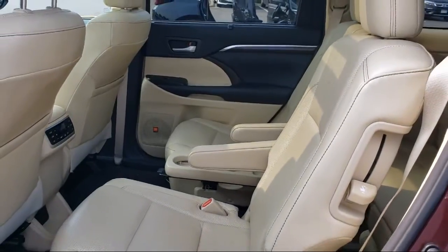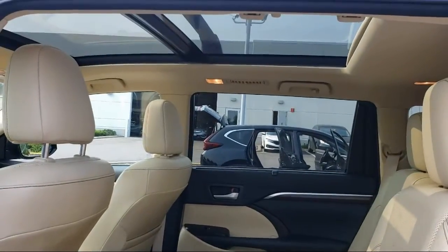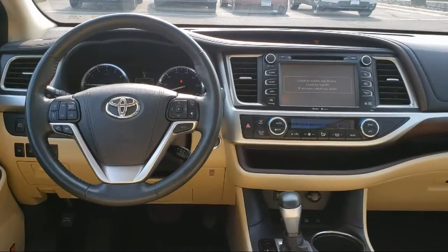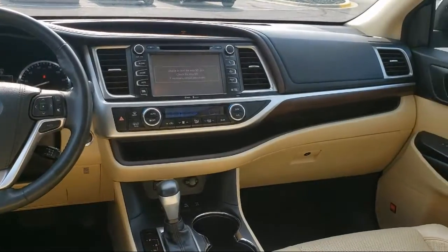Each vehicle goes through a rigorous safety inspection and is quality checked by our senior certified master technicians. Plus, most of our pre-owned vehicles come with our exclusive courtesy care maintenance plan, which includes five oil and filter changes, free tire rotations, roadside assistance, and much more.